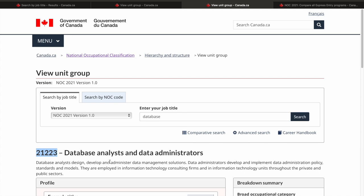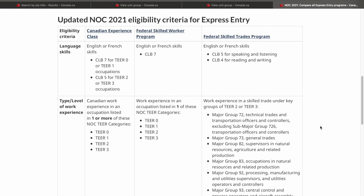Please let me know in the comment section if you want me to make a detailed video on how to update your Express Entry profile — I will definitely try to make that video. Now let's talk about the updated eligibility criteria for the Express Entry system. All the changes related to tier categories have been introduced. For example, in the case of the CEC class, CLB 7 is required for Tier 0 or Tier 1 occupations, but CLB 5 is required for Tier 2 or Tier 3 occupations.